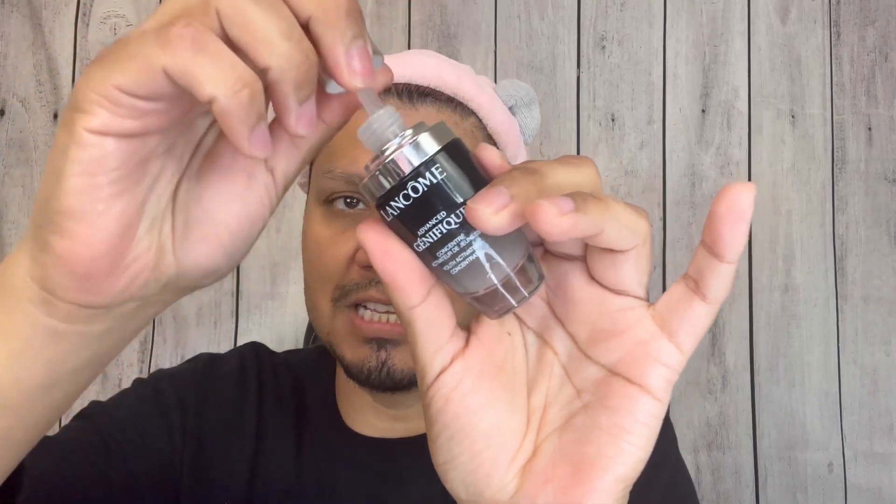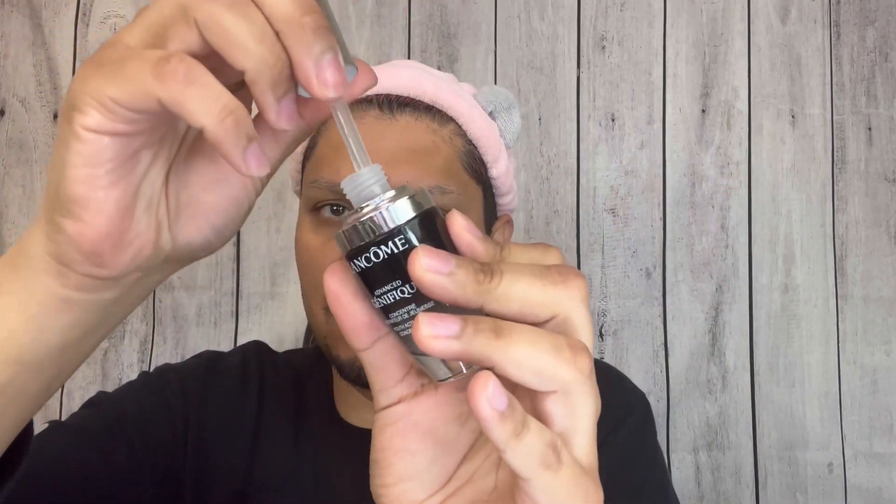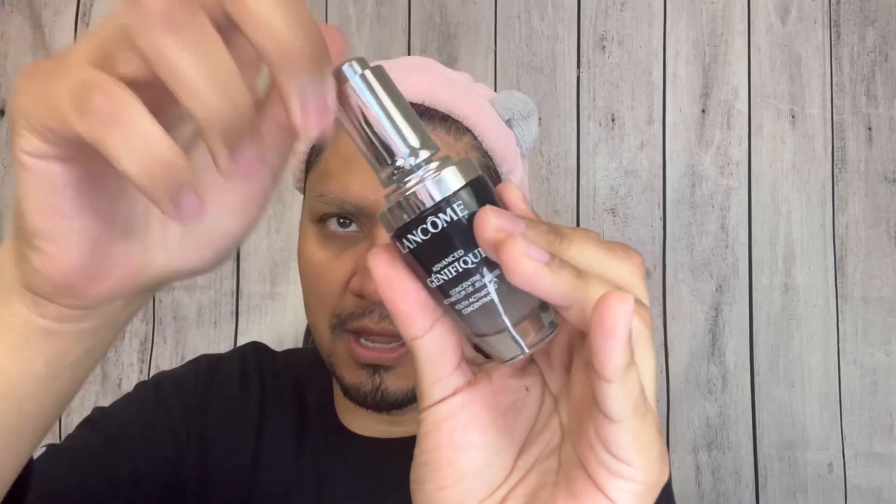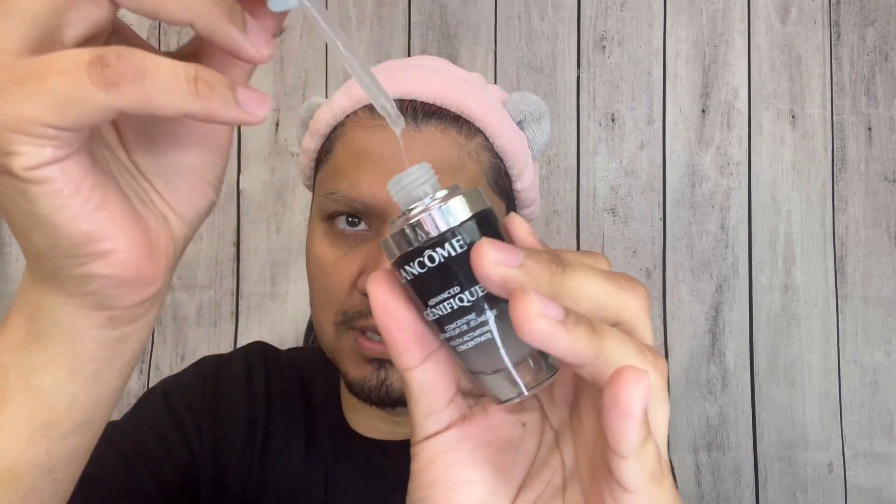The first serum I'm going to be using is the Lancôme Génifique. This one has probiotics. You press it once, and whatever amount you get from that is how much product you need — then you just press it onto your skin. Génifique has probiotics to help strengthen the skin barrier.